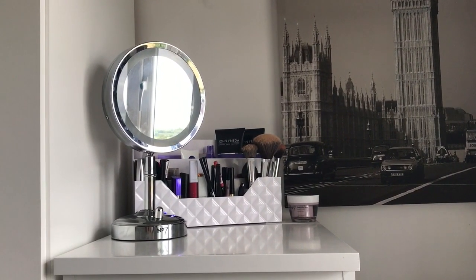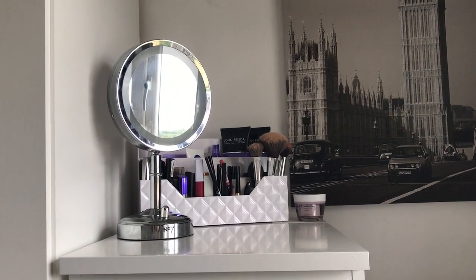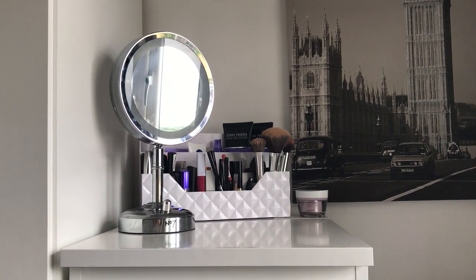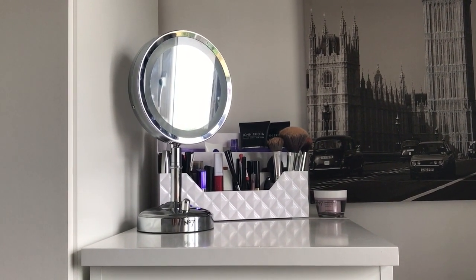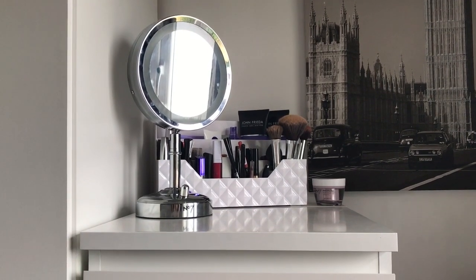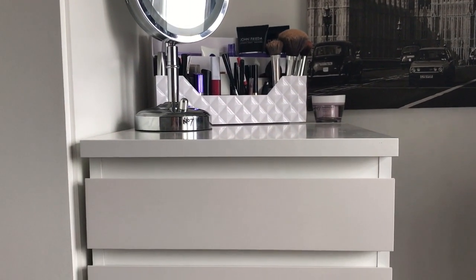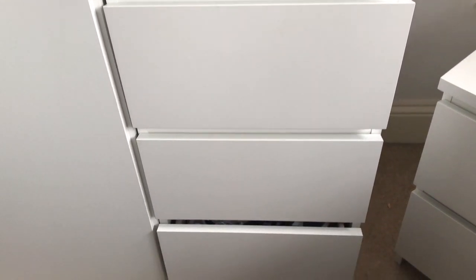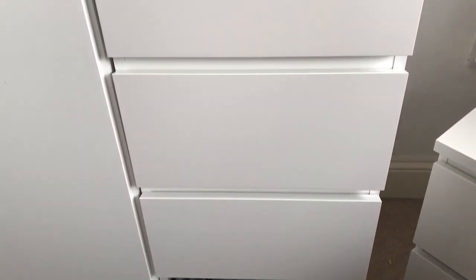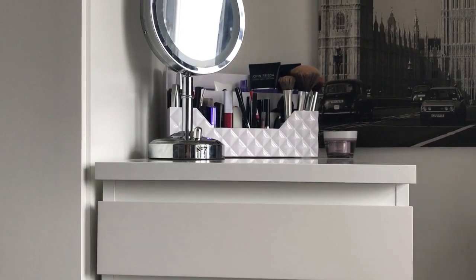The next part of the room is actually my favourite part. I've just got my makeup holder on here and my mirror. My makeup holder is from Home Bargains for around £5 and I just love the pattern on it — I thought it really matched with my room. My mirror is from Number 7 and it's a magnifying mirror which I got from Boots. And then this is the chest of drawers that it sits on. I just love these because there are so many different sized drawers and they were also from Ikea. They match our bedside tables but these were around £70. They fit so much in and I would definitely recommend these if you're looking for something with a lot of storage.